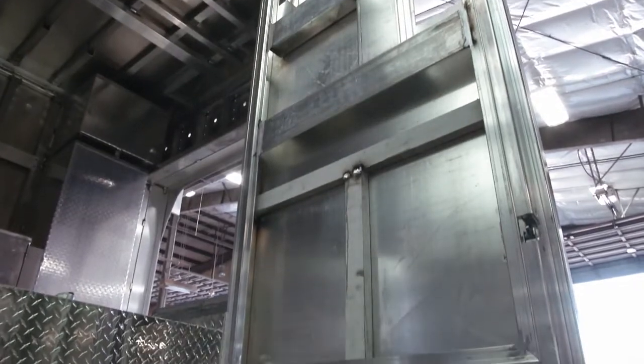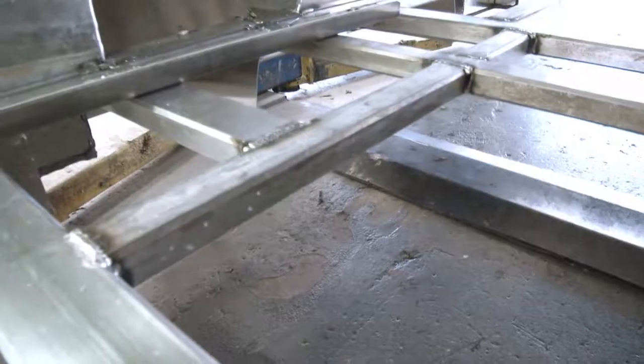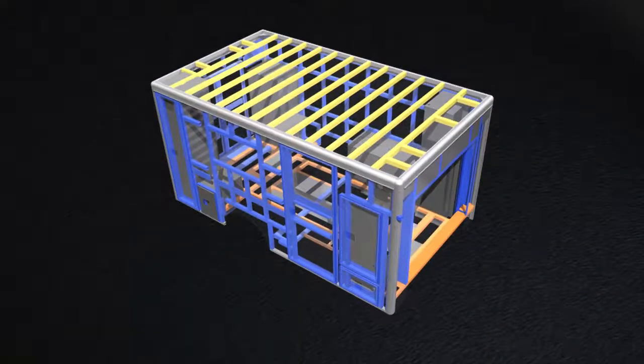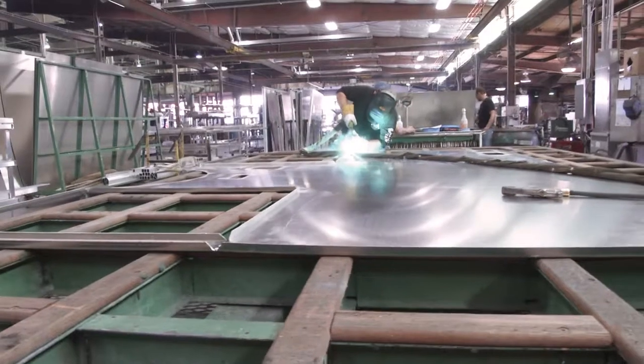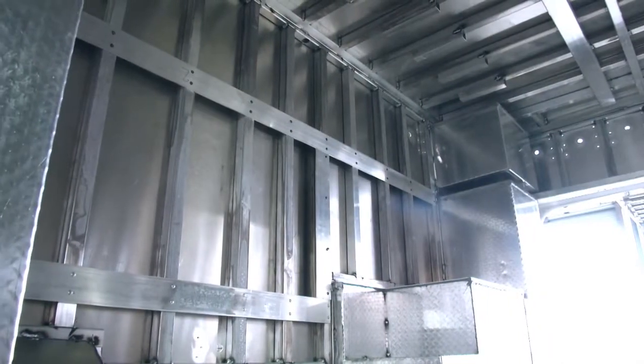AEV modular bodies and doors are built to be stronger and safer than any other vehicle in the market today. You could meet the federal standards by building a body with 30 or even 50% less structural framework in the body and doors — and some of our competitors do exactly that. Frankly, it's less expensive to build it that way.